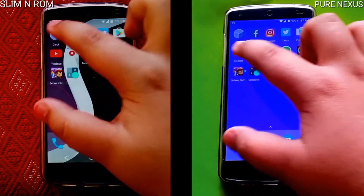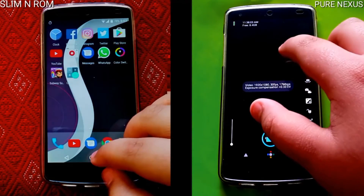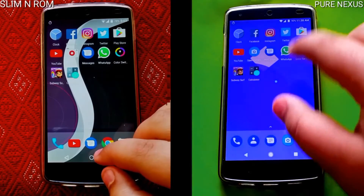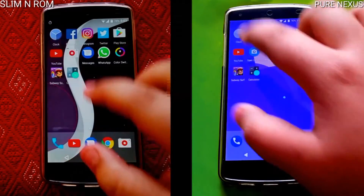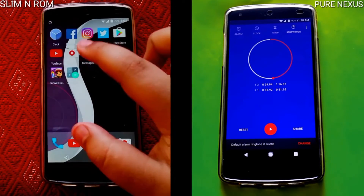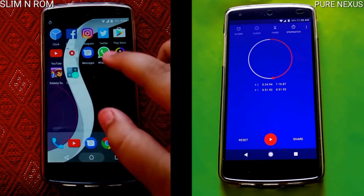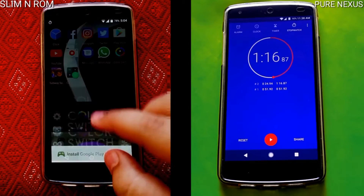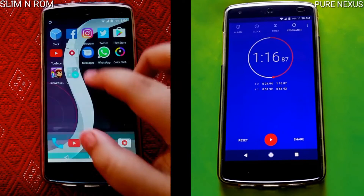Going through the apps once again for the memory management round, I doubt either of these will not have any apps in memory. The Slim Nougat ROM was kind of lagging and was kind of jittery while opening apps — it wasn't really that responsive, which slowed it down. But we have to consider that it is in its beta stages, and still being this fast is certainly commendable.